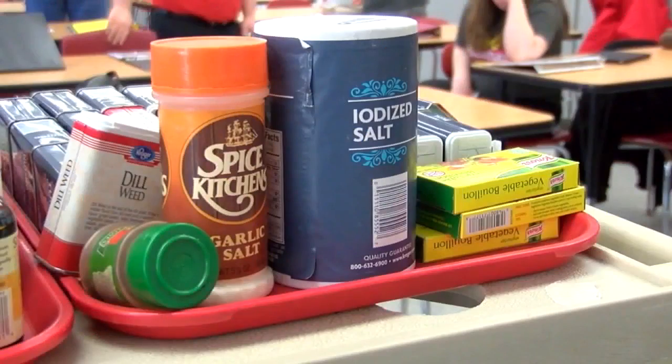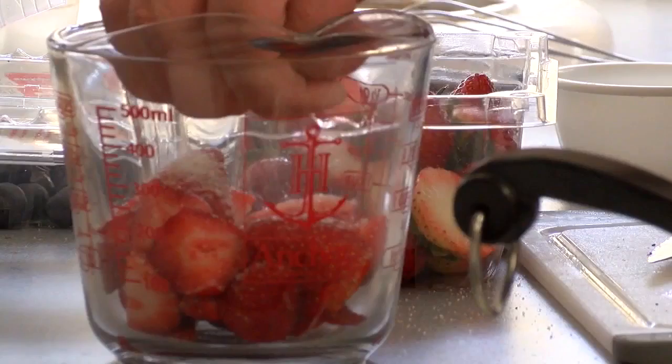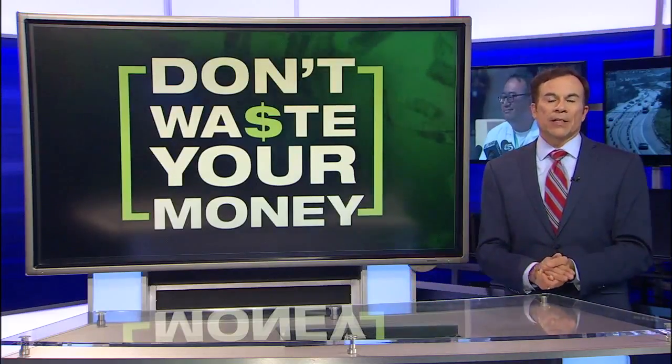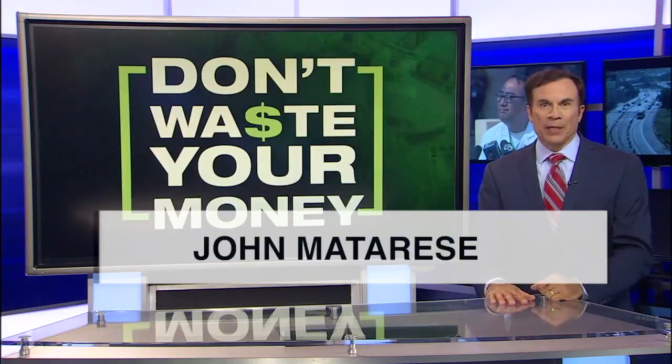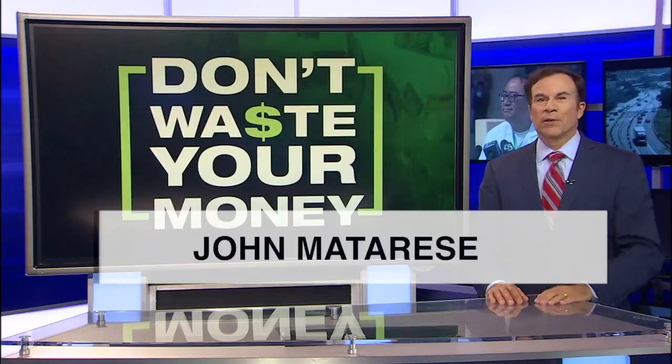Luckily, some junior highs now teach family sciences — cooking, sewing, and woodworking — to everyone. The good news is that today's classrooms are safer, better climate controlled, and it's a lot easier to see what the teacher has up on the screen. As always, don't waste your money.